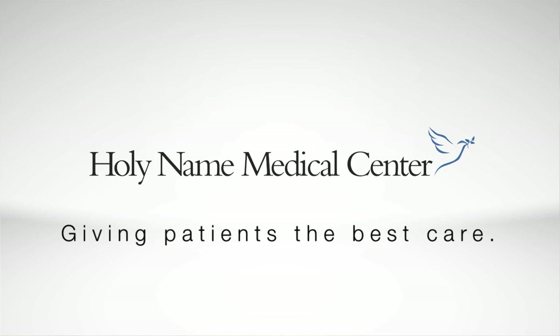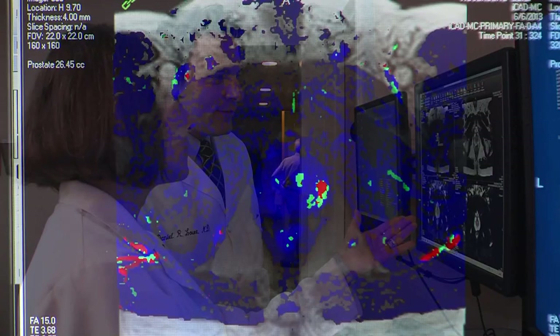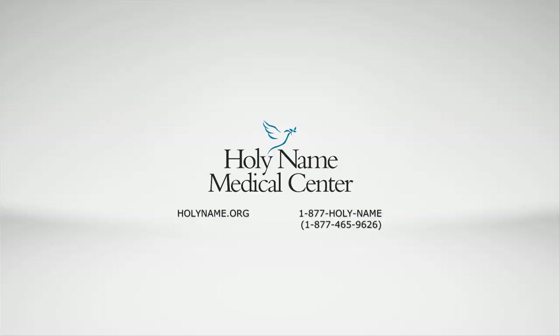My job as a physician is to make sure that my patients receive quality care — not only quality, but the best care that's available. And at Holy Name, that's our mission. In its over 80-year history, Holy Name has evolved into a dynamic and leading-edge medical center, setting the pace for technology and compassionate care.